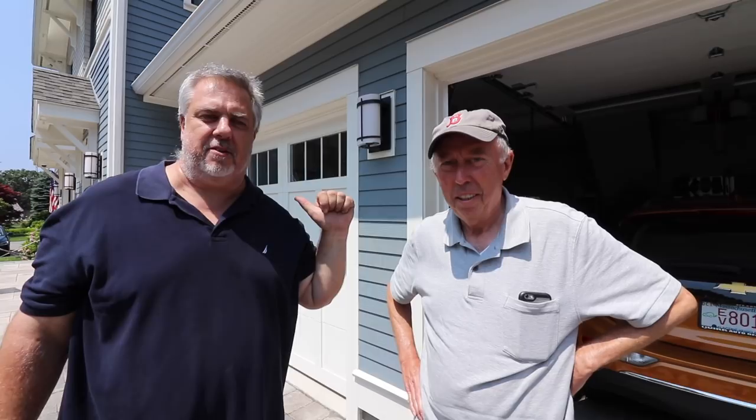I'd like you to meet my good buddy Dan Roy, the homeowner of the Roy passive house, which we built about four or five years ago. It's a certified passive house — the second one in Massachusetts — and it was featured in the Fine Home Building series on the construction of this house. This is an incredible house.